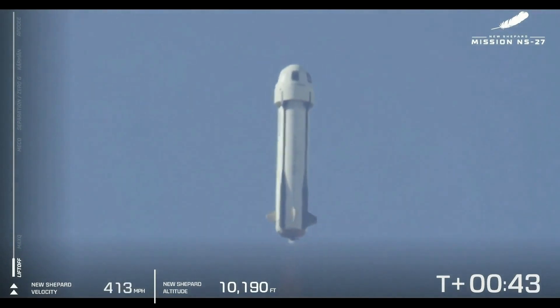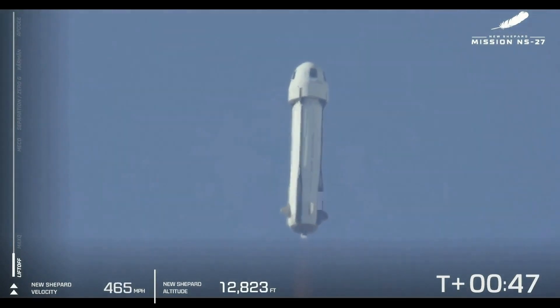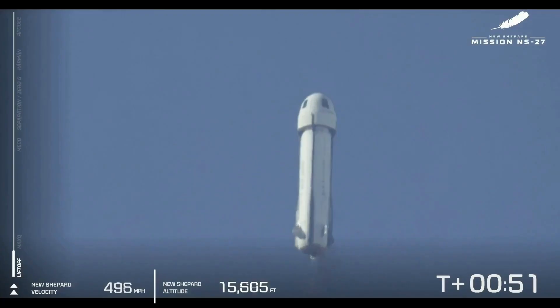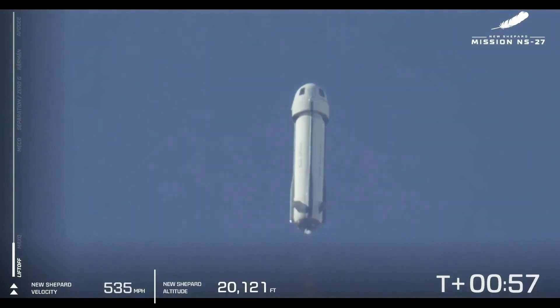Next up, we're going to be ascending through the zone we call max Q, and this is the point at which the atmospheric pressure on the vehicle is at its maximum. This is a critical part. The BE-3 engine is going to pull back just a little bit in terms of its thrust as we punch through that zone.